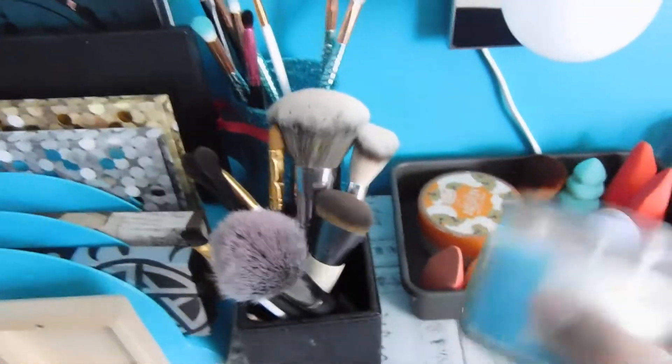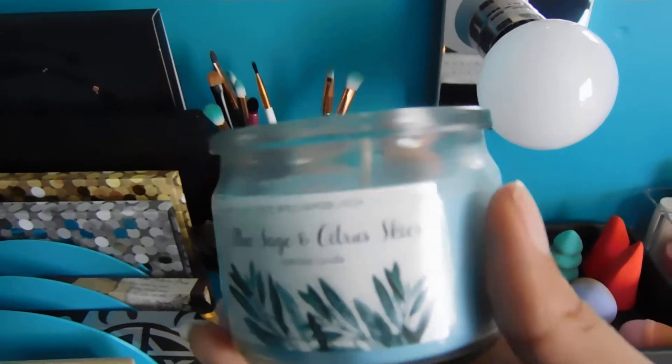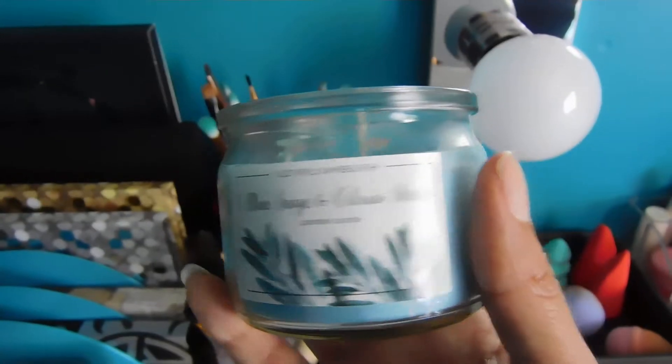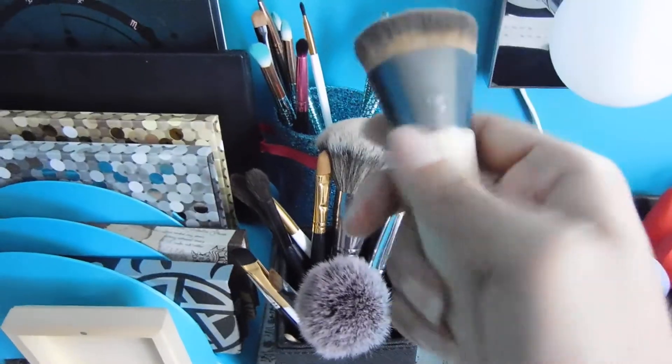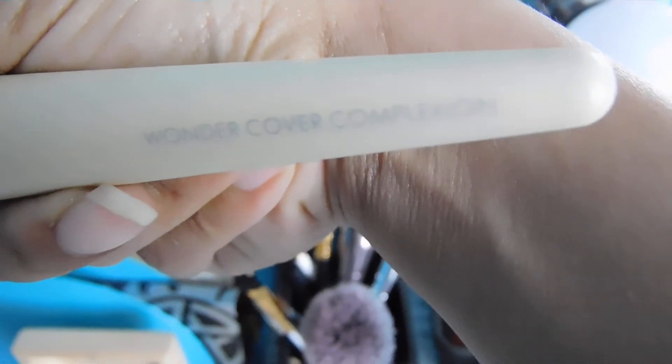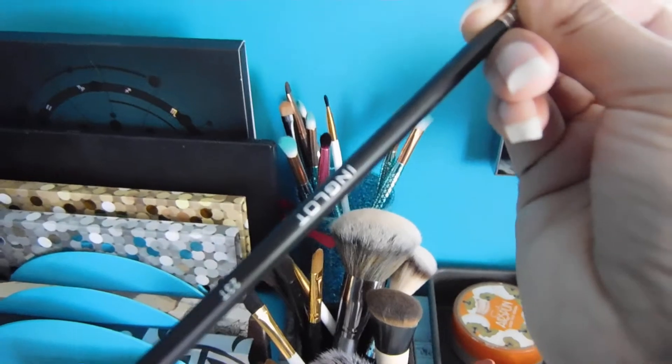Next I got a candle from Dollar Tree — this is black sage and citrus sky. And right here are makeup brushes from Beige Cosmetics, except for this one which is from EcoTools — hopefully you can see the writing — and this one from Inglot. And of course the brush holder that I made myself.